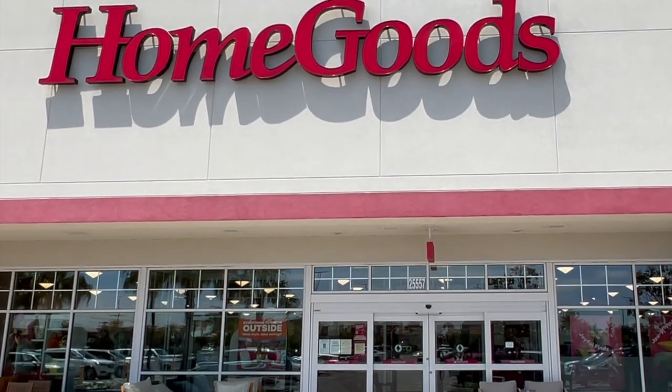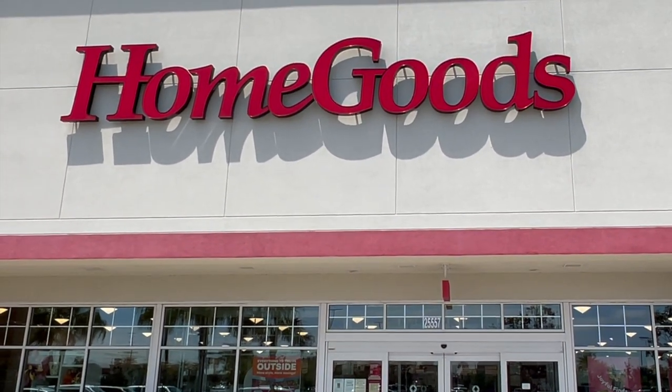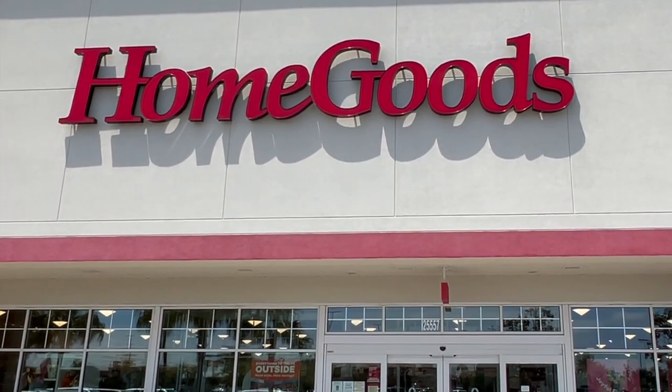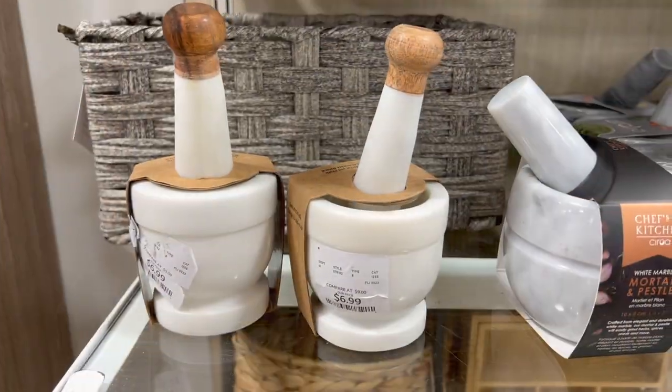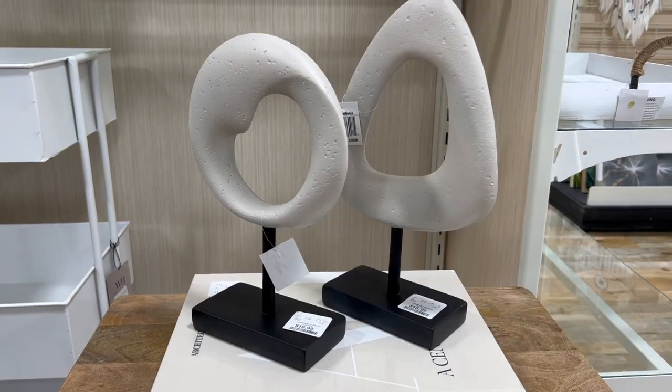Hi everyone, welcome or welcome back to our channel. In today's video we're going to be showing you some great finds at HomeGoods and they're all under $20. It should be a really fun video, so please keep watching.